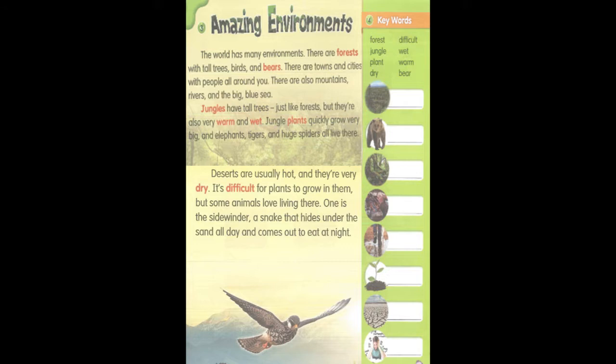Jungles have tall trees, just like forests, but they're also very warm and wet. Jungle plants quickly grow very big, and elephants, tigers, and huge spiders all live there.